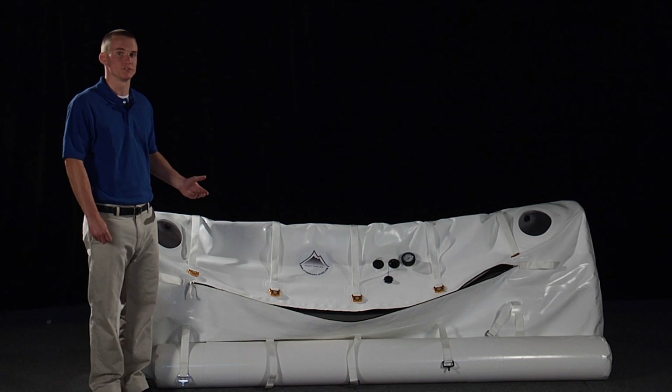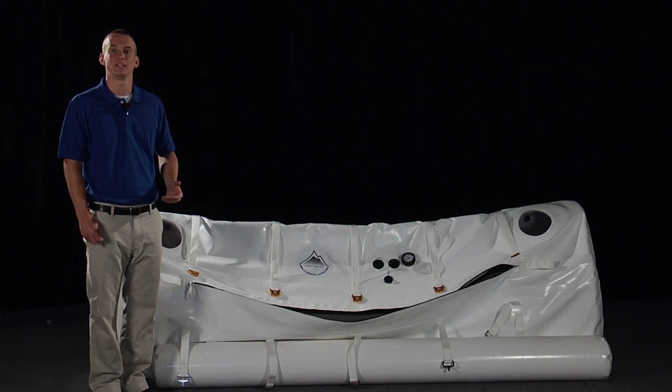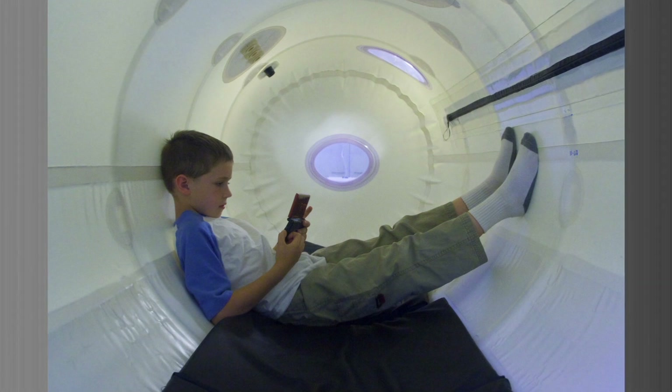When the chamber is not in use, the frame allows the chamber to keep its shape. Each chamber also comes with a soft, comfortable mat.